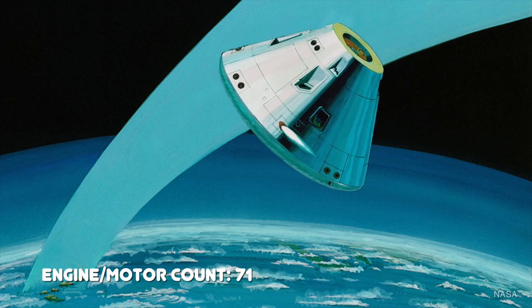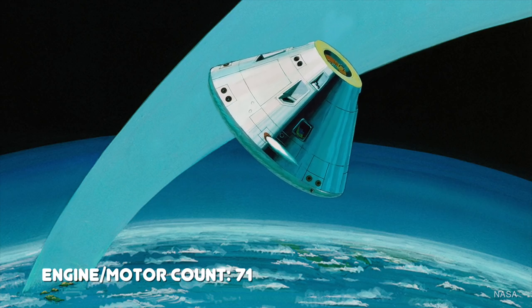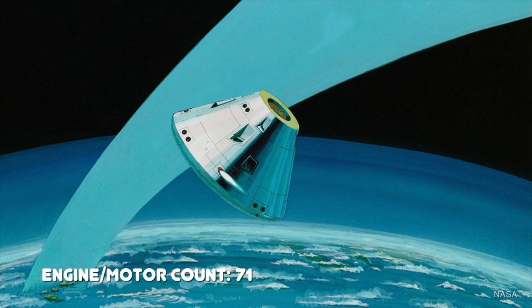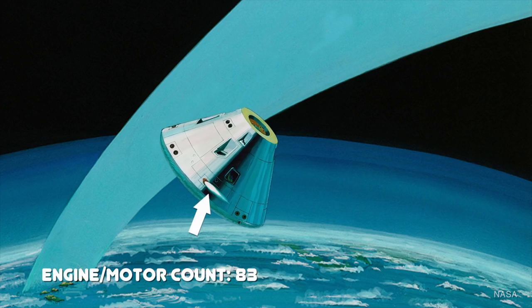No one was going to leave the final mission phase up to chance and just hope that the spacecraft maintained its attitude reentering through the Earth's atmosphere. So there were 12 reaction control thrusters in the command module as well. These helped maintain the spacecraft's attitude as it fell through the atmosphere before the parachutes deployed to effect a soft, comfortable, smooth landing on the ocean surface.